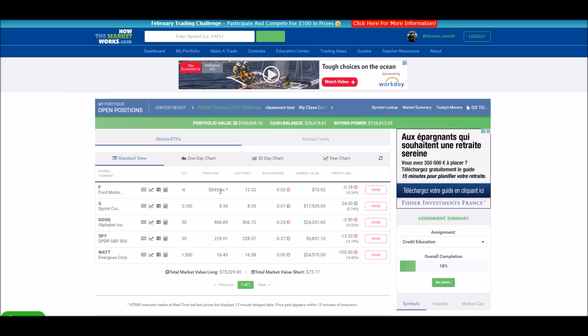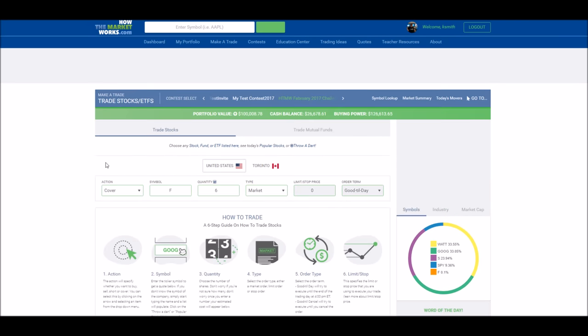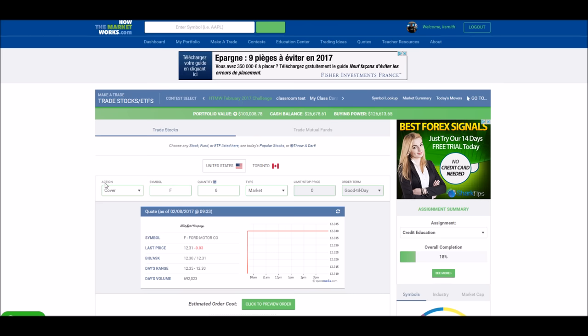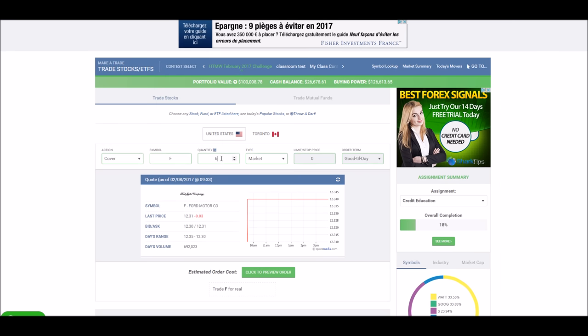In order to cover your short, click trade and then you'll see that the action will change to cover. Cover is what you do to close a short position, just like sell is what you do to close a buy position. And then just as in our example, your profit will be the difference between the price you had when you short sold and the price when you cover.